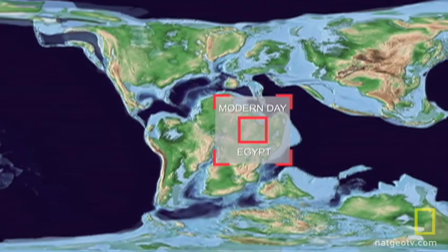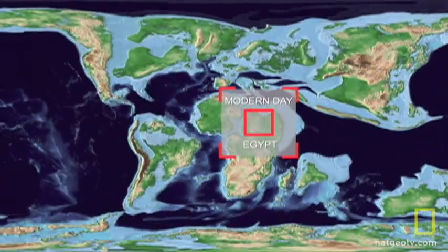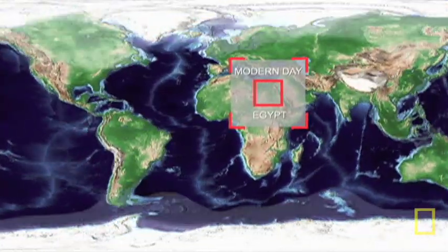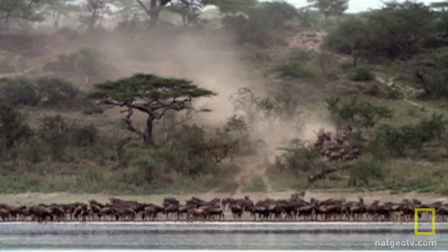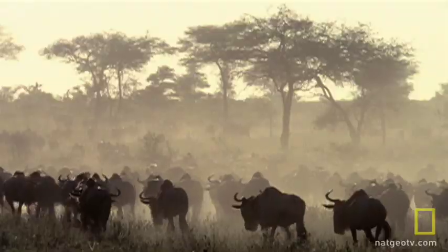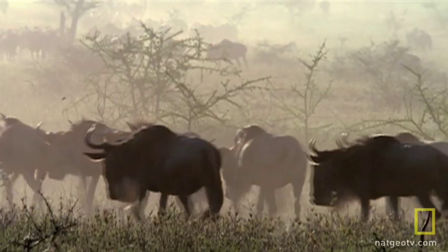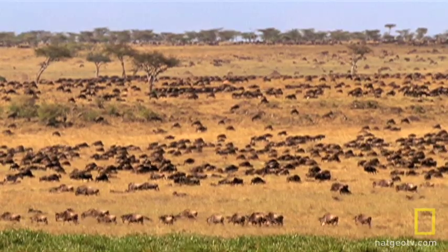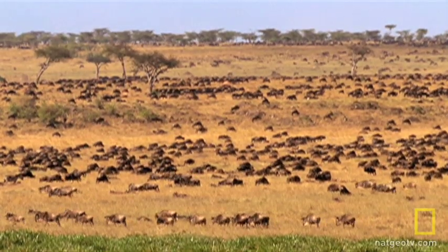Then, about 20 million years ago, as sea levels dropped, the two continents were joined. "For the first time, you get a land bridge between Eurasia and Africa. And at that time, you get a whole array of different kinds of animals that comes flooding into Africa. The deposits here preserve the remains of those animals — the first immigrants from Eurasia into Africa." Egypt was likely one of the points of entry for that flood of Asian animals.